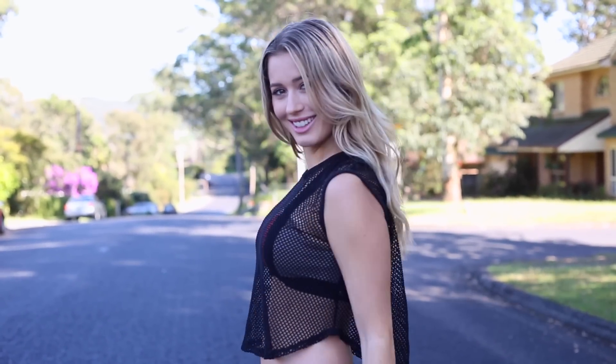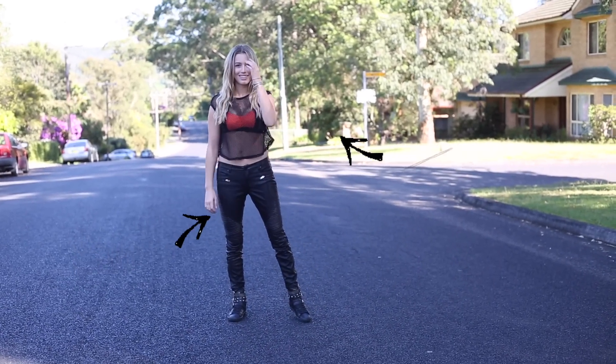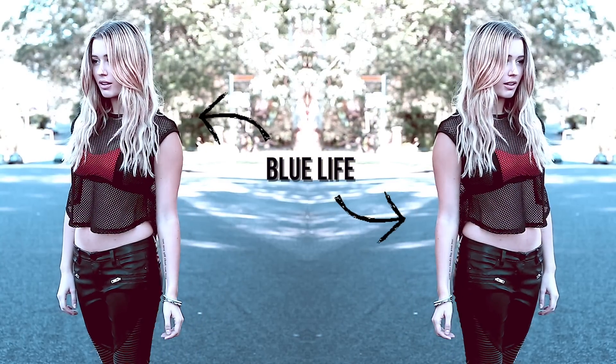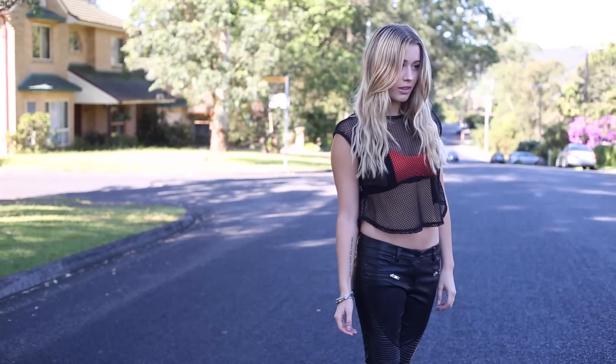Outfit number five is a little more daring. I paired this mesh top with a color block sports bra and these amazing faux leather pants — like, look at that detail, I love it. This is definitely a more fashion forward take on a sporty look, but overall I think it is a really cool look.